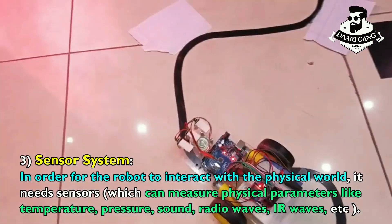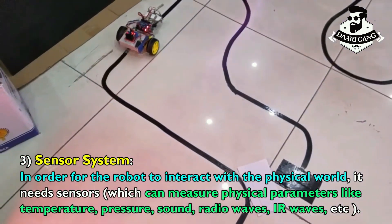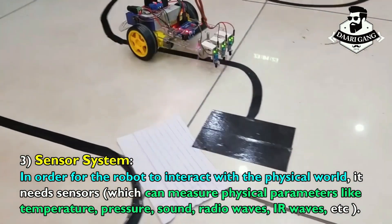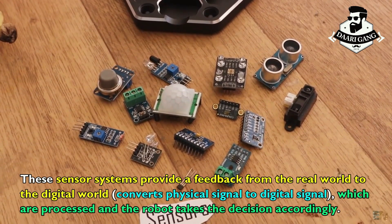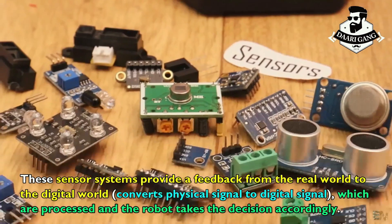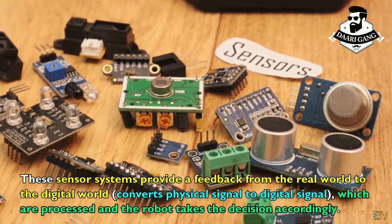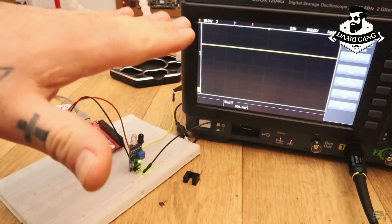Sensor system: in order for the robot to interact with the physical world, it needs sensors which can measure physical parameters like temperature, pressure, sound, radio waves, infrared waves, etc. These sensor systems provide feedback from the real world to the digital world, converting physical signals to digital signals, which are processed so the robot can make decisions accordingly.